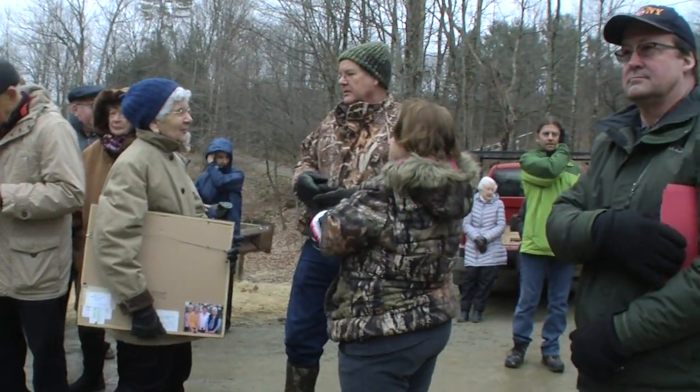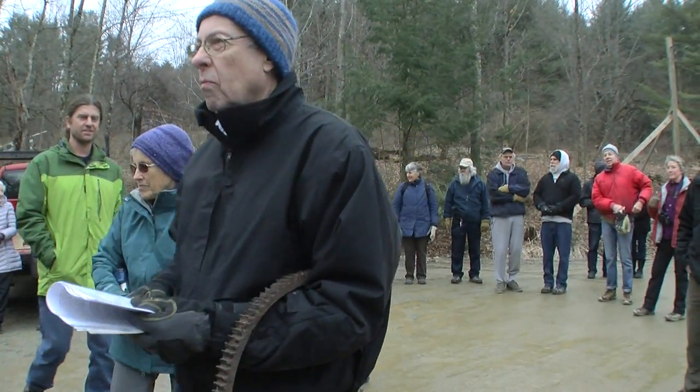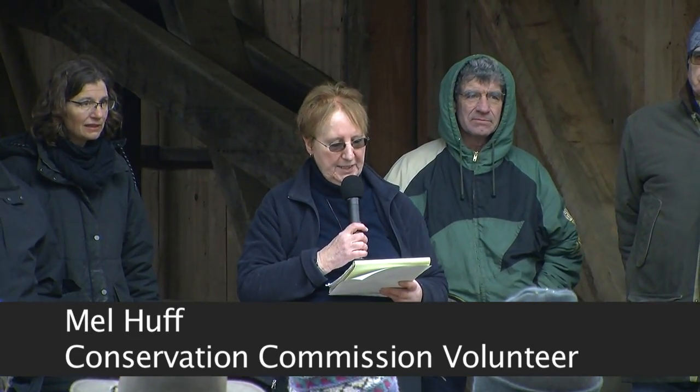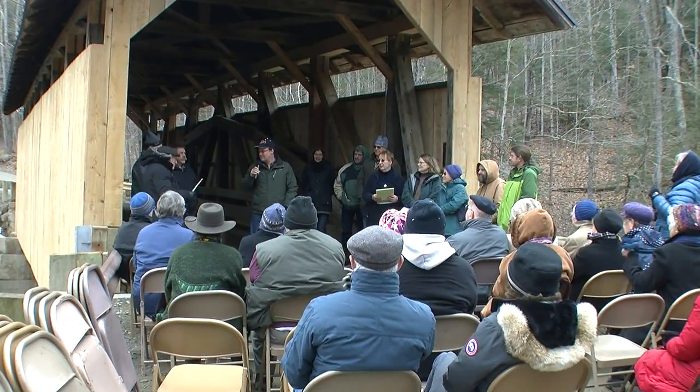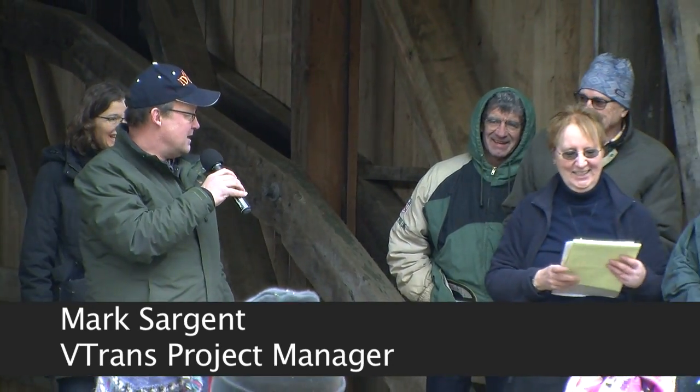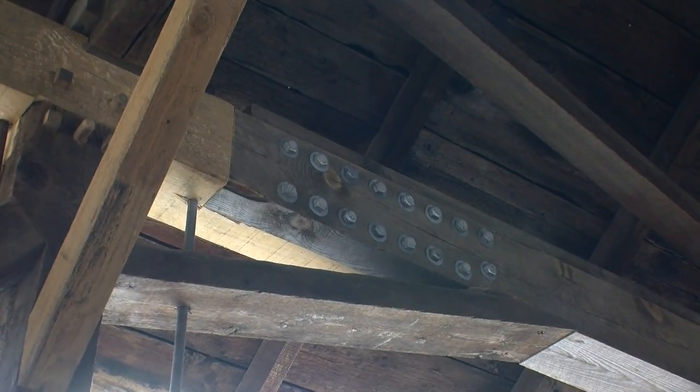In commemoration of the rehabilitation of the Sequin Bridge, Mark Sargent and John Weaver are the VTrans engineers responsible for the rehabilitation of the bridge. They'll describe the repairs and why they needed to be done, and then take questions. I'd first like to acknowledge Melrose Huff, who tirelessly came down here and chronicled the rehabilitation of this covered bridge — she deserves credit for that.